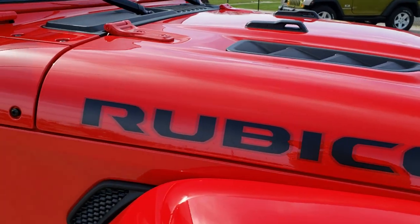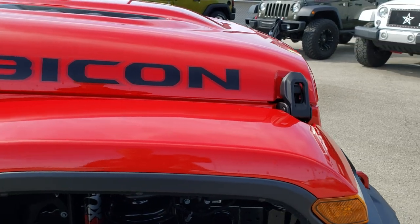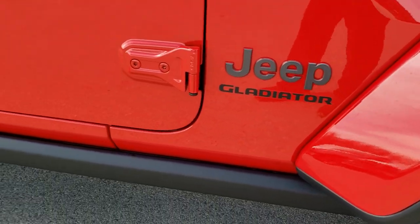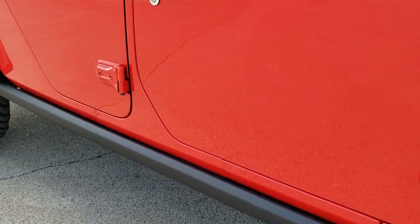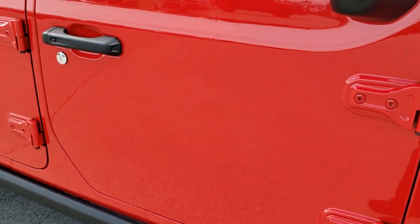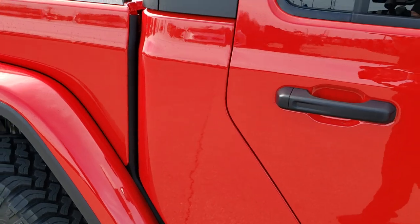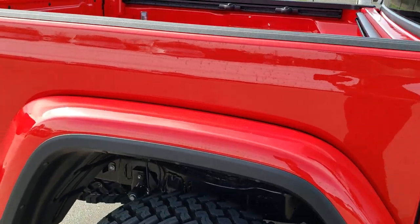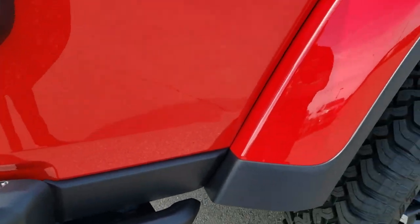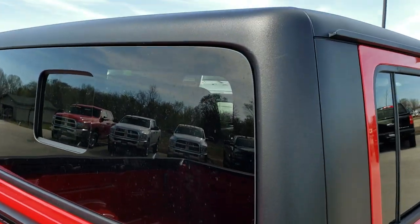You get the cowl induction hood, the black and red Rubicon lettering, and this one has the color match fender flares. The wheel and bed rock rails are on it as well for off-roading. Jeep is touting this as the most capable off-road truck on the market, which it definitely is — if you know anything about Wranglers, you know it's the most off-road capable vehicle.